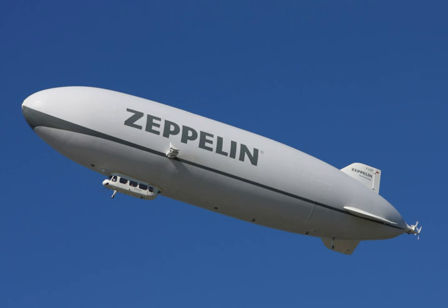The term Zeppelin is a genericised trademark that originally referred to airships manufactured by the German Zeppelin company, which built and operated the first rigid airships in the early years of the 20th century. The initials LZ, for Luftschiff Zeppelin, usually prefixed their craft's serial identifiers. Streamlined rigid airships are usually referred to as Zeppelin because of the fame that this company has acquired due to the number of airships it produced.